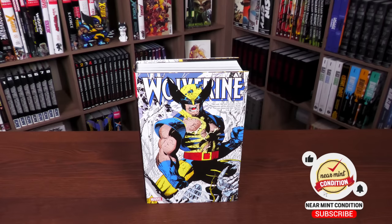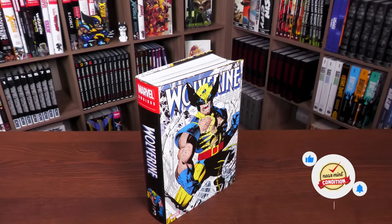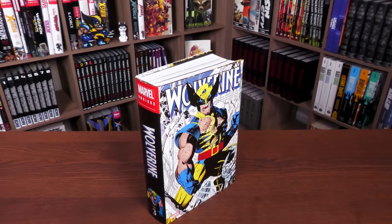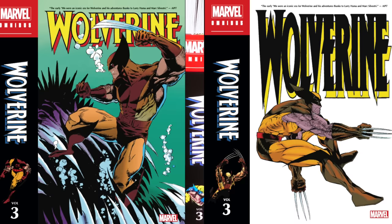This here is the Jim Lee direct market cover. There are actually three covers for this and we're going to go through each one — but first I have to showcase the spine, because each one has a different spine. On the left is the standard edition cover drawn by Mark Silvestri, and on the right is the other direct market cover drawn by Michael Aven Oming.